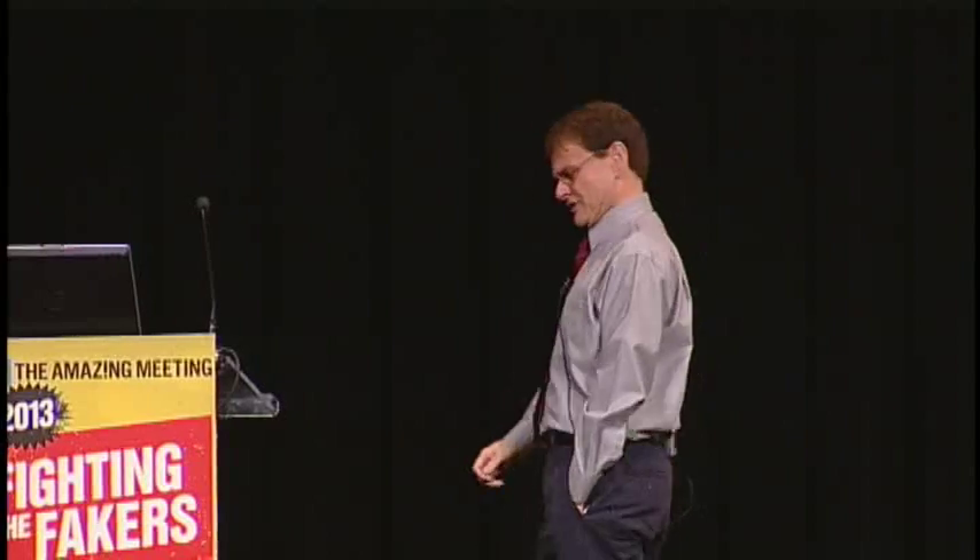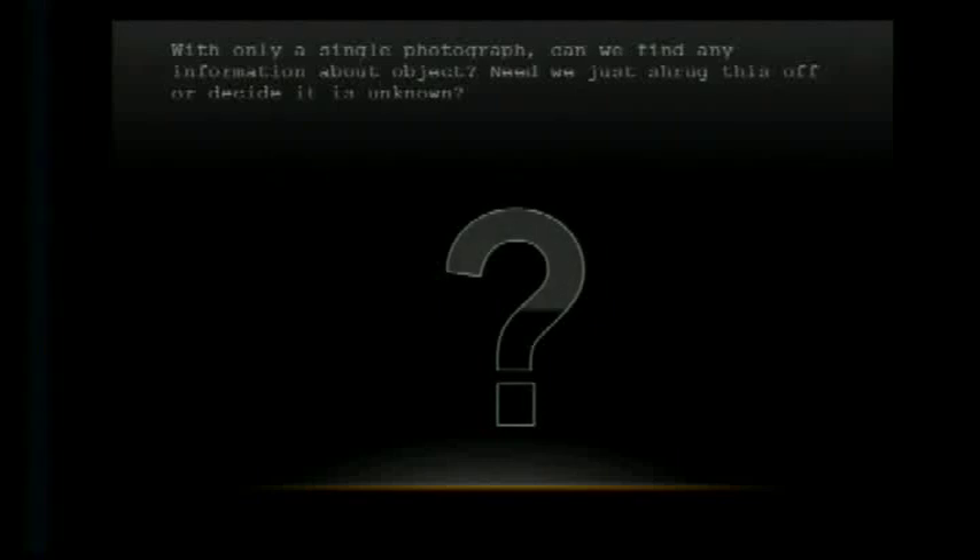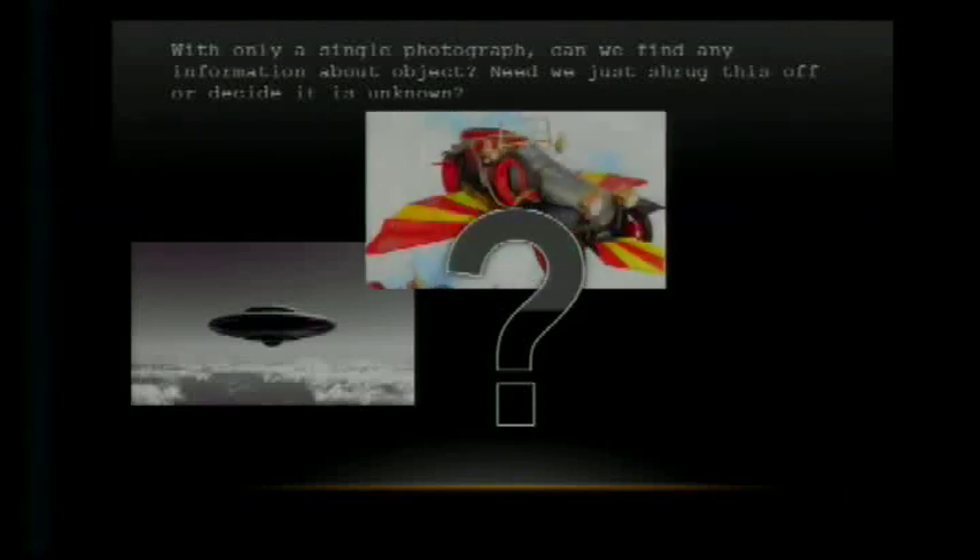We could just say that's an airplane, or we could say Occam's Razor suggests the simplest explanation is that it's an aircraft of some sort. But that doesn't really leave us much to go on. Do we just shrug it off? Do we let other people speculate that this is possibly alien activity, or maybe a secret military weapon, or perhaps even something more spiritual in nature?